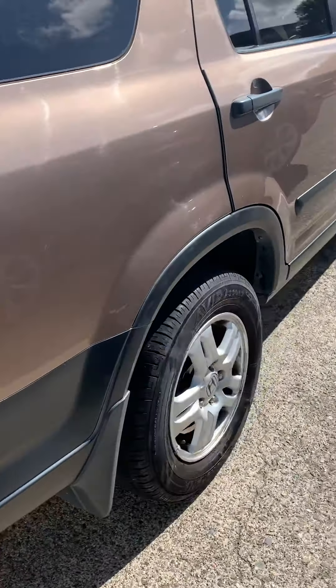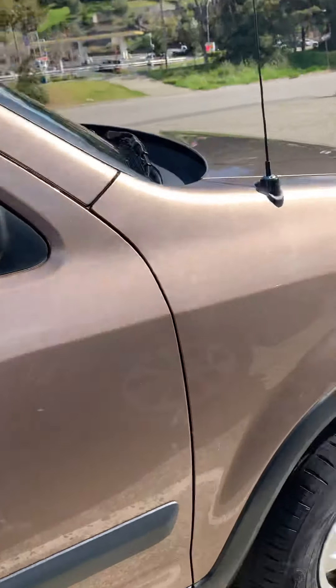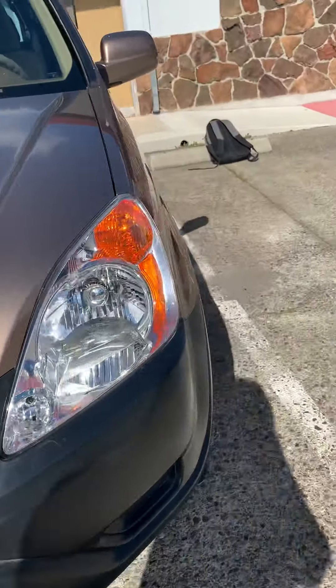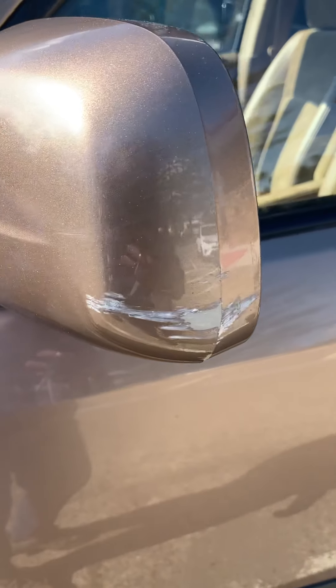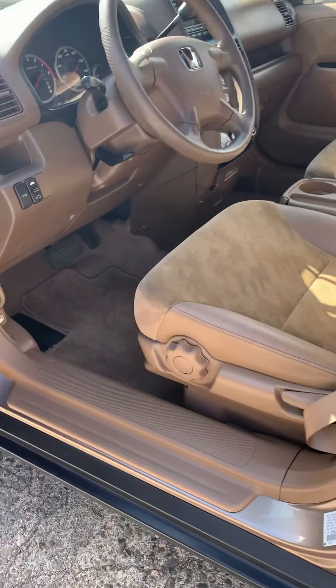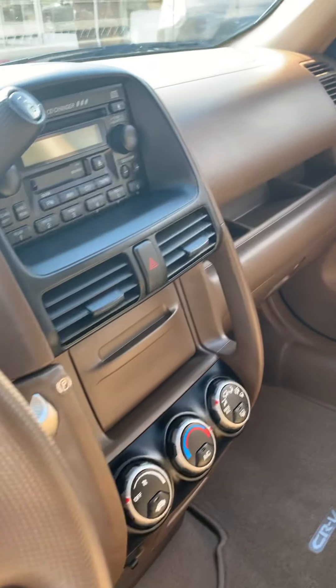There is one disclaimer: the previous owner was a smoker. We had END Mobile Detailing come out and do the cleaning of the inside. Did pretty good — I'm allergic to smoke, so it turned out pretty good. This is the interior — very clean.